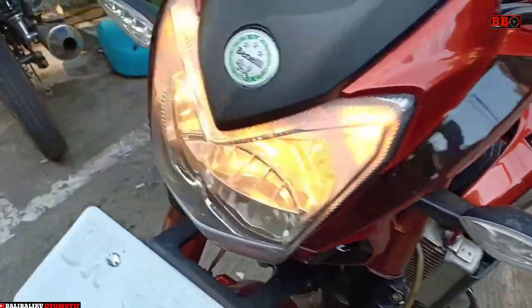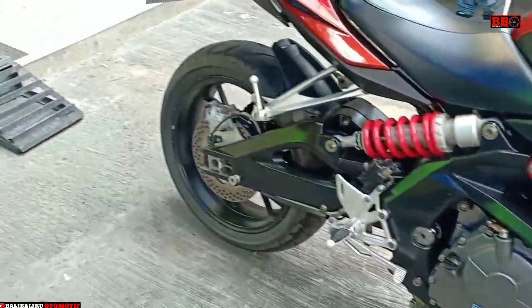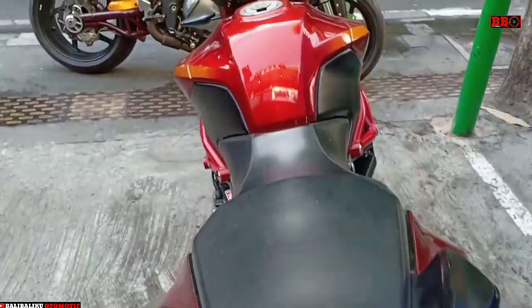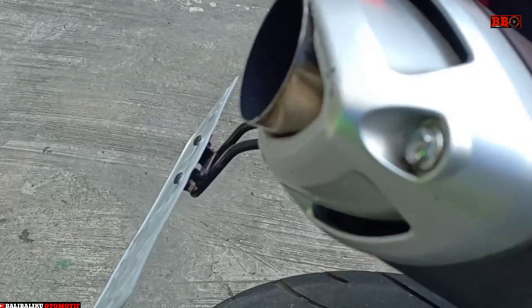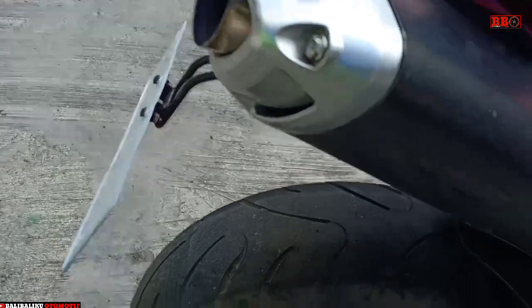Tentunya di depan ada upside-down, depan belakang shock absorber. Terima kasih sobat, naswakunya. Tunggu tes ride-nya ya. Salam satu aspal.